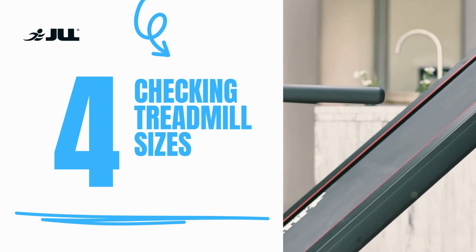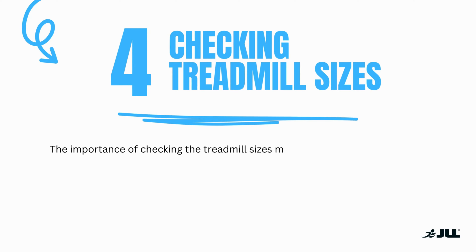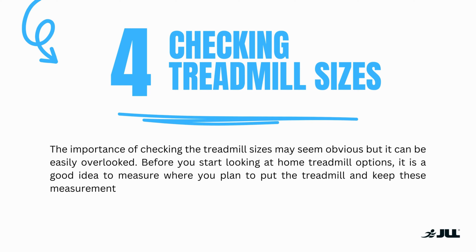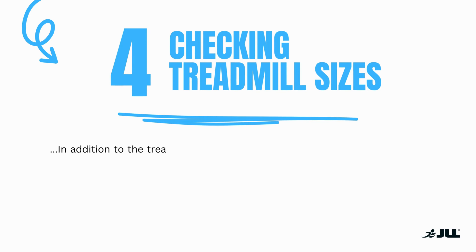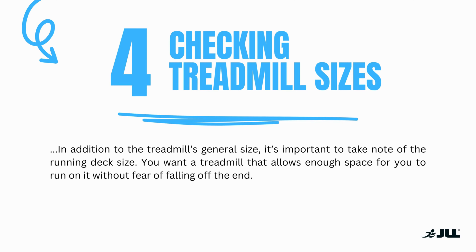Number four: checking treadmill sizes. The importance of checking the treadmill sizes may seem obvious but it can be easily overlooked. Before you start looking at treadmill options, it's a good idea to measure out where you plan to put the treadmill and keep these measurements to hand when browsing. In addition to the treadmill's general size, it is important to take note of the running deck size. You want a treadmill that allows for enough space for you to run on it without fear of falling off the end.